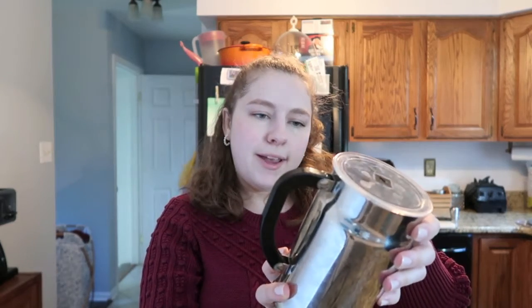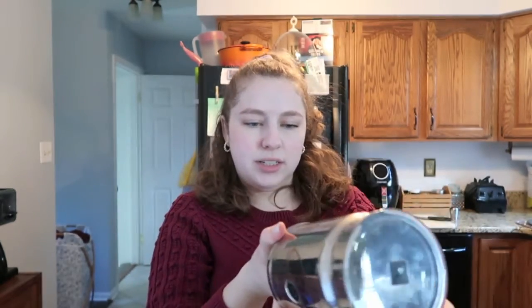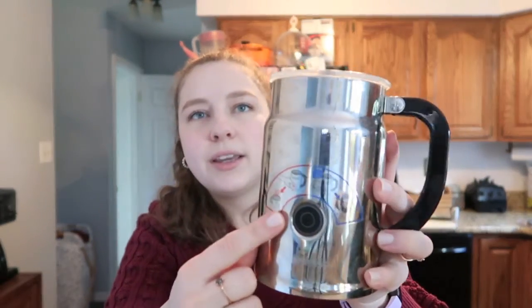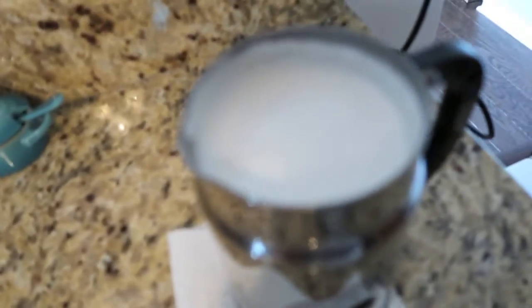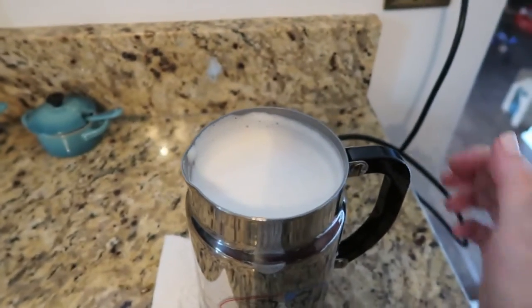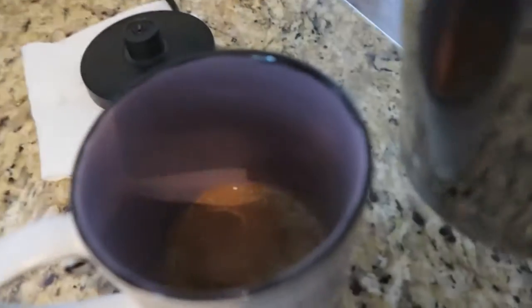I have this Nespresso brand frother — you add your liquid and it can make it hot or cold, it's got two settings. I'm going to add this soy milk I got on Amazon — it's Pacific Foods Barista Series Soy. I've never actually used this one before. I'll add it in here and get it warmed up, then mix it with my powders. That makes the milk warm and frothy, and then I'll pour it into my mug.